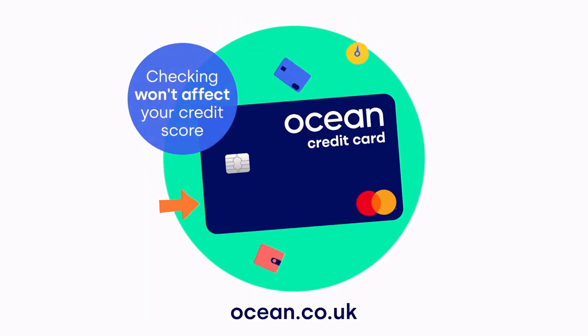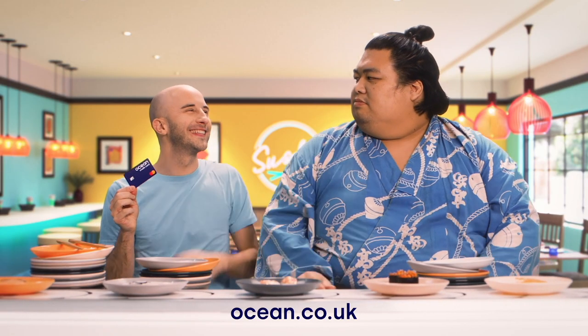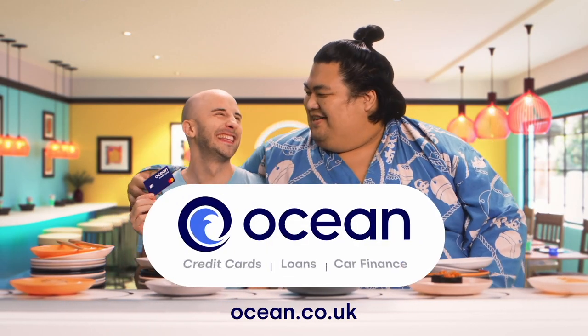Check and apply for an Ocean credit card with confidence at ocean.co.uk. I'll get this. Ocean, for everything money.